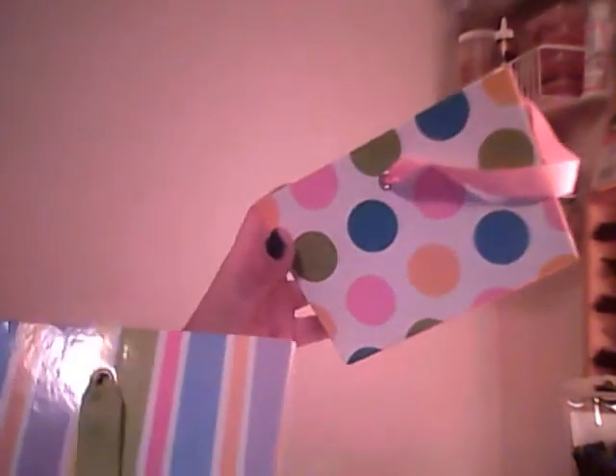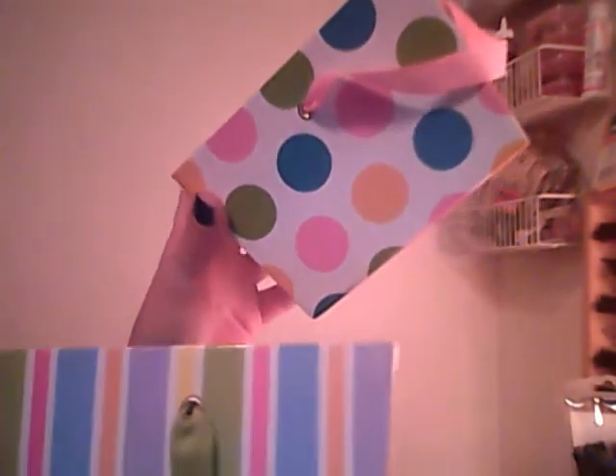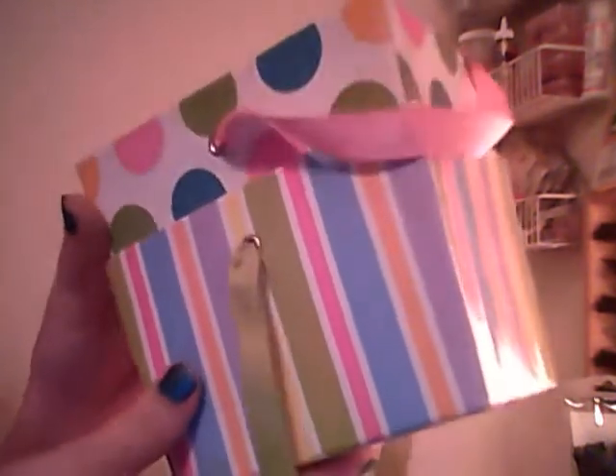I think I actually got these at a Family Dollar. If you're from the South, you probably know what a Family Dollar is. These were like a quarter apiece — they were from the Easter section. I'm just gonna use them — I've got my acrylic blocks in here right now. And then this is from the Dollar Store. I needed a big paintbrush to paint, so this was a pretty good paintbrush for a dollar.